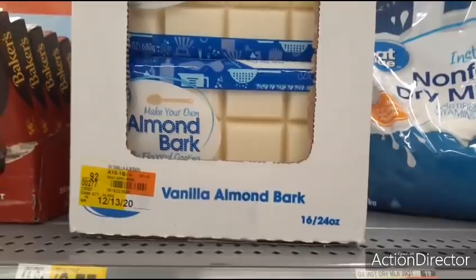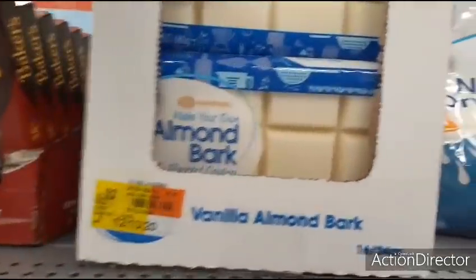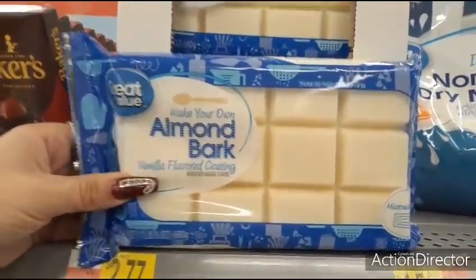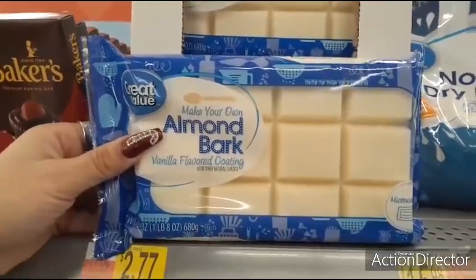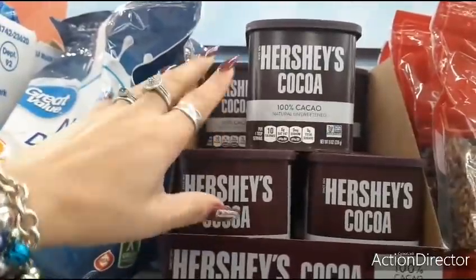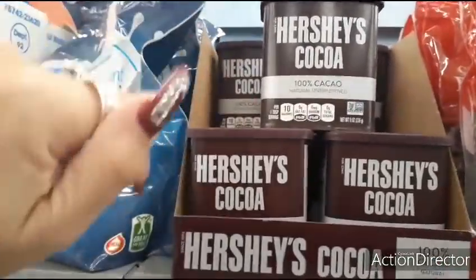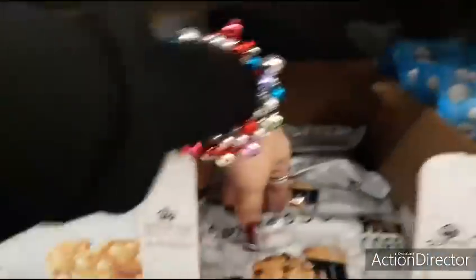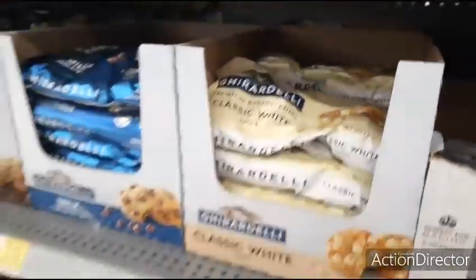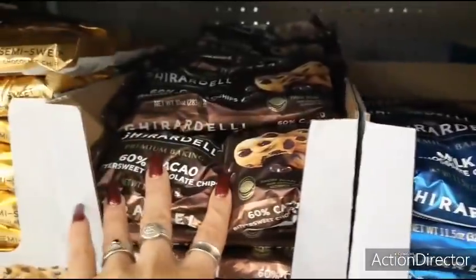Here we have the bake shop section. They have some cool stuff for holiday baking, like this almond bark — this is huge, a pound and a half, vanilla flavored coating for $2.77. You also have Hershey's natural unsweetened cocoa for only $2.98, great for keto hot chocolate. They have espresso baking chips, Ghirardelli white classic white, milk chocolate, and bittersweet semi-sweet chocolate chips — all $3.18.